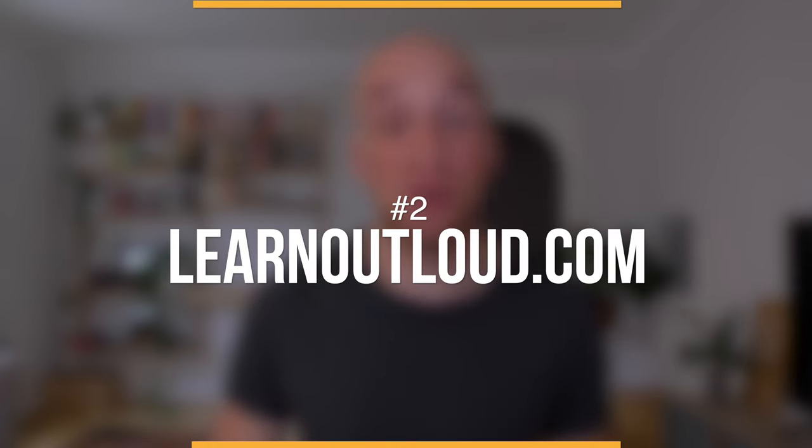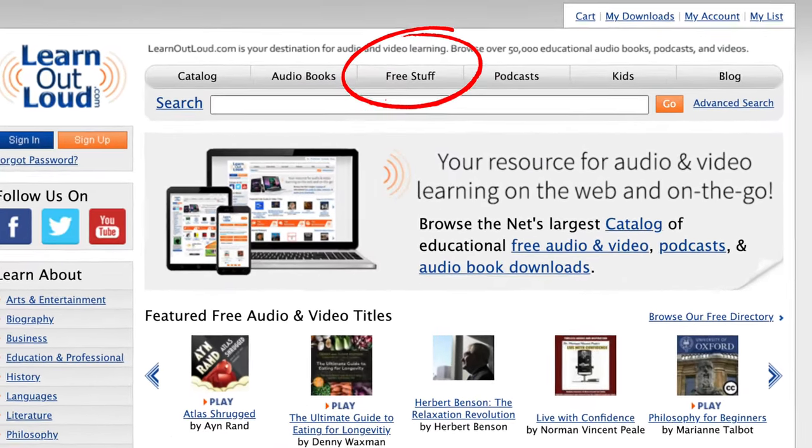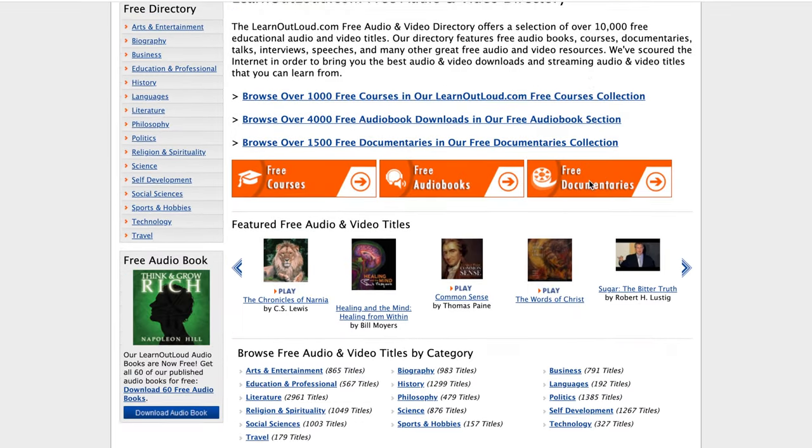If you're interested in audiobooks of self-help classics, I have just the right platform for you. This one is called learnoutloud.com. It is a website for all kinds of audio resources, from audiobooks to podcasts, and it has a lot to offer. As you can see at the top, they already have a category called free stuff, and if you click on that, it takes you straight to an overview of free audiobooks.